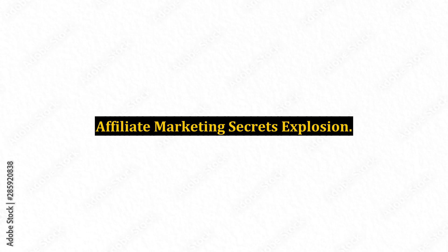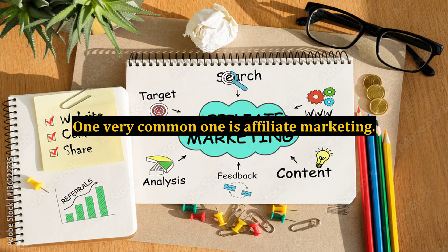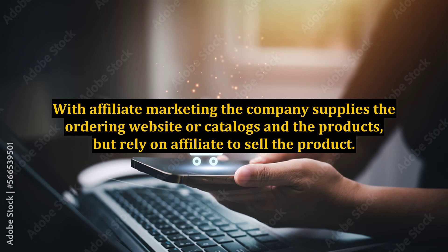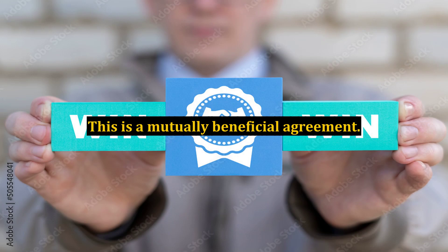There are many internet marketing techniques. One very common one is affiliate marketing. With affiliate marketing, the company supplies the ordering website or catalogs and the products, but rely on affiliates to sell the product. Affiliates are people who have signed up to sell the product for a commission. This is a mutually beneficial agreement.